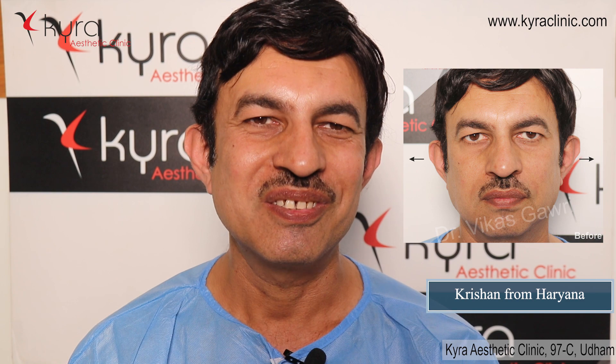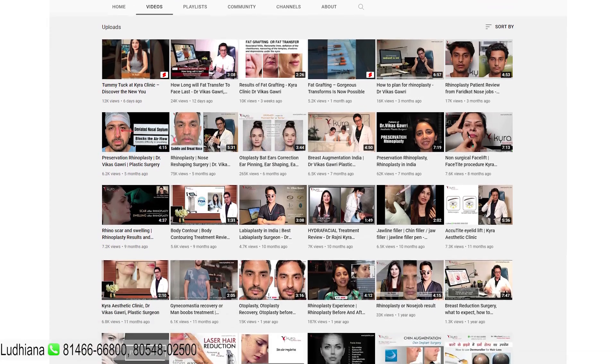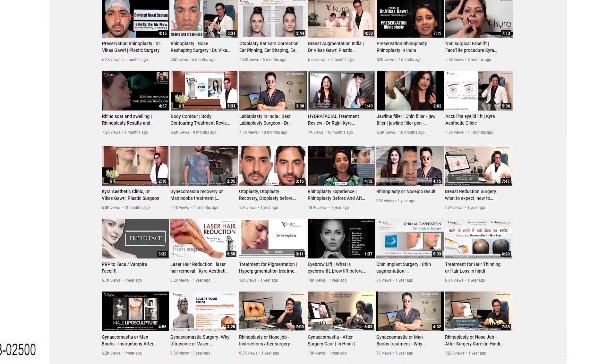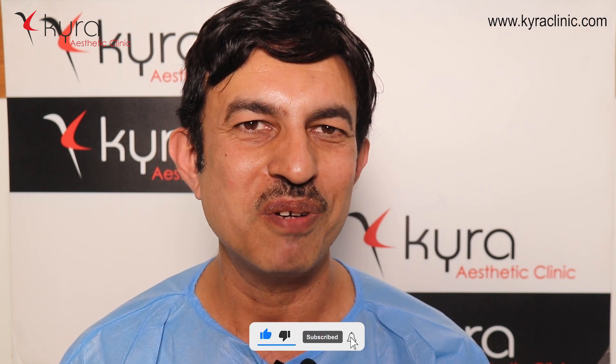This is Krishan Chandra from Haryana. I have prominent ears, and sometimes friends comment on it, which gives a bit of an uncomfortable feeling. I thought that if there could be a little change — a reshaping of the ear — it would look good.